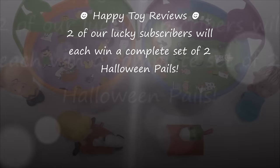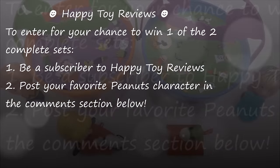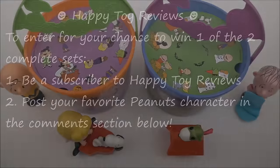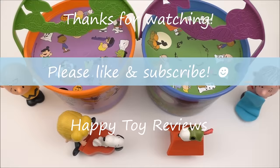Two of our lucky subscribers will each win a complete set of two Halloween pails. To enter for your chance to win, all you have to do is be a subscriber to Happy Top Reviews and post your favorite Peanuts character in the comment section below. Please follow and like us on Facebook, Google+, YouTube, and Twitter. We hope you enjoyed this review — please like and subscribe, and thanks for watching.